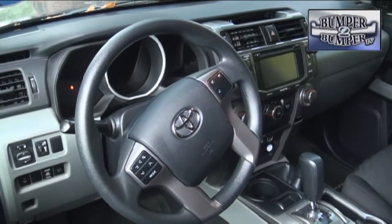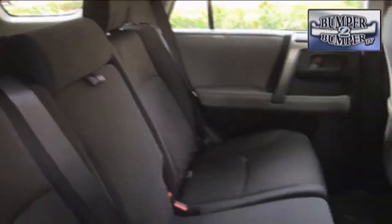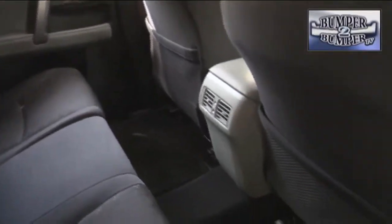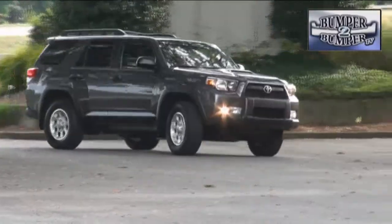Front seat passengers enjoy a personal cockpit experience with every control less than an arm's length away. As for the second row, there's enough footwell space to avoid a feeling of claustrophobia. For the third row, only consider it as a cramped alternative to walking.